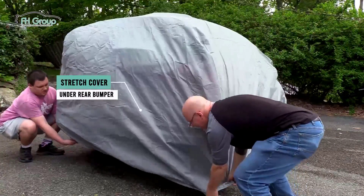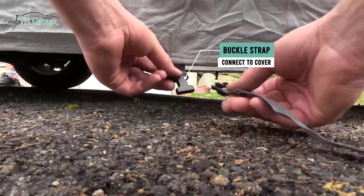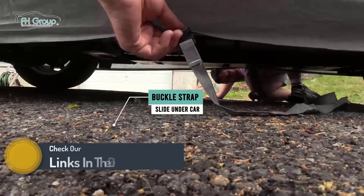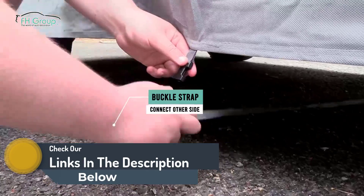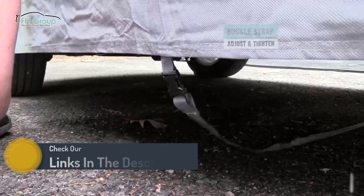The C502L features a tailored design for a snug fit, ensuring a sleek and sophisticated appearance. With an easy installation process and compatibility with various car models, these seat covers offer a personalized touch that transforms your driving experience. Elevate your vehicle's interior with the FH Group C502L, where style meets functionality.